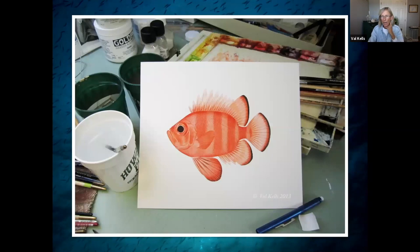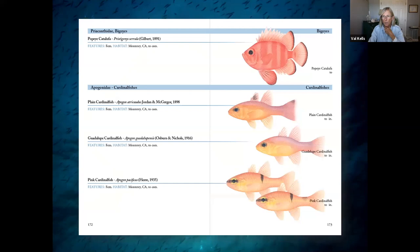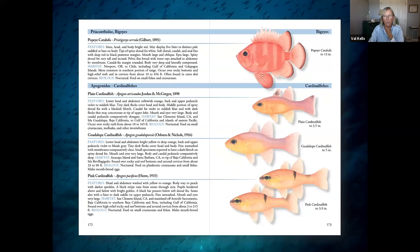Ta-da! So about eight hours later, this is what I've got — finished Popeye Catalufa. You can see the mess on my table. But I'm not done with the process. Once the illustration's done, I've got to scan it, import it into Photoshop, and remove the paper background from the illustration so that I have a silhouette. This is what it looks like in InDesign — I use the cursor to remove all the background very carefully, which can take up to an hour. Without it, I can't do a drop shadow effect. This is the California book — here it is with the Popeye Catalufa dropped in with some cardinal fishes. Once I have a whole section ready for my co-authors, I download that as a PDF and send it off to them for their comments and edits.